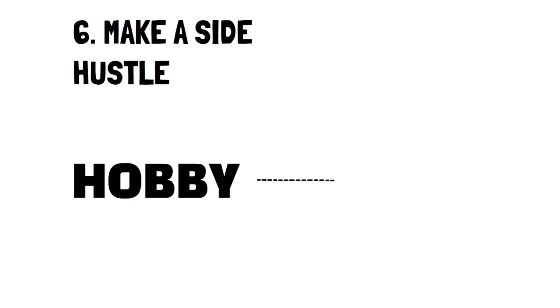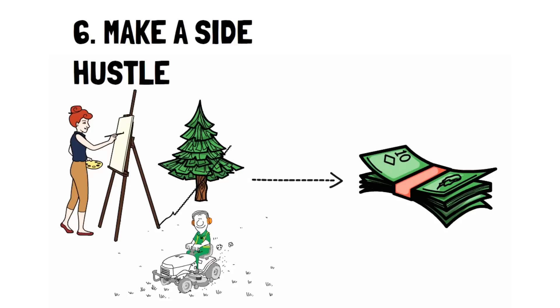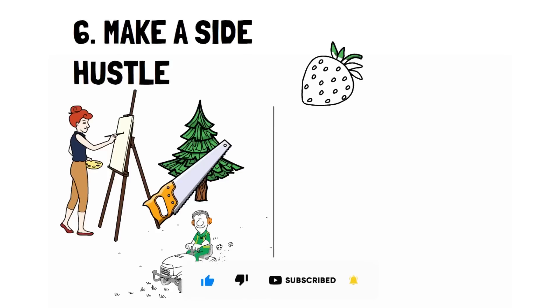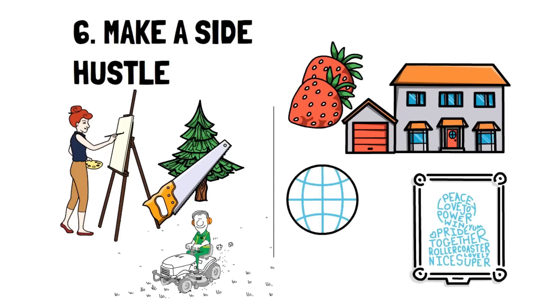Number 6: Make a side hustle. There are so many ways you can turn a hobby into a new stream of income, and an extra stream of income means a lower cost of living. Do you like painting, drawing, gardening, or carving wood? These are all excellent means to start a side hustle. For example, you can propagate strawberry plants and sell them to friends and neighbors. If you have paintings, you can either sell originals or make digital copies that people can use as decoration on things like pillows or mugs.